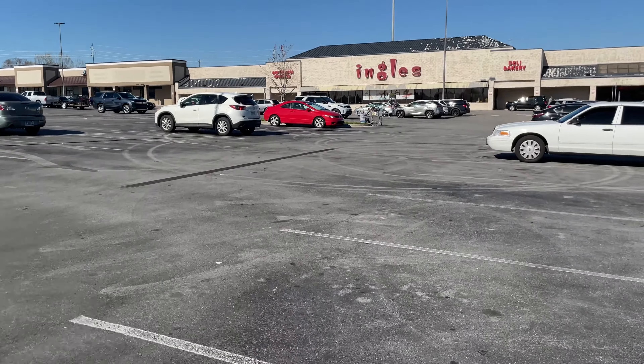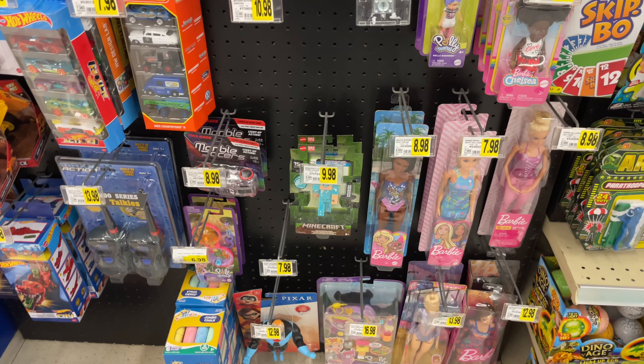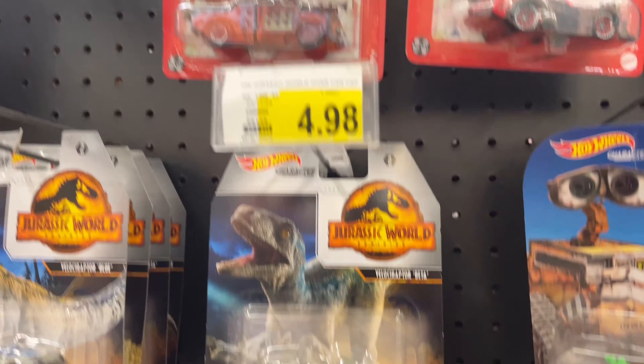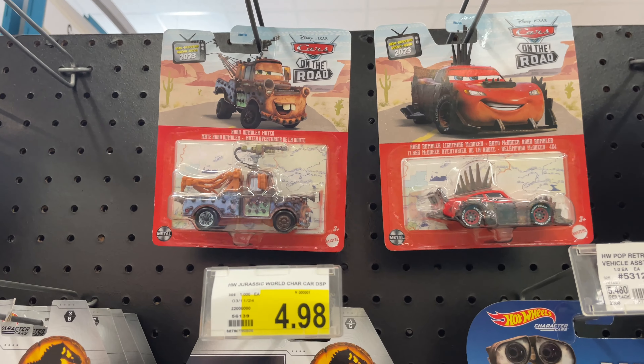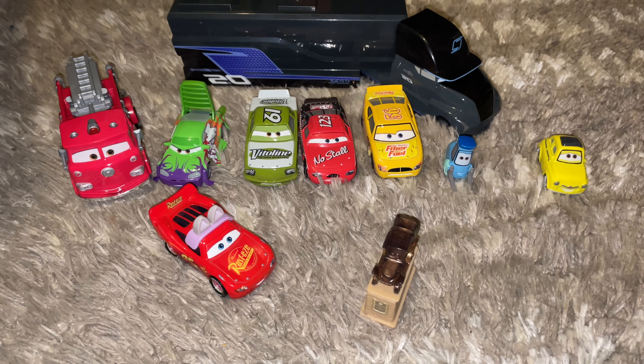Alright, let's see if there's anything good in here. Okay, so nothing I need but they have this one, as well as the Road Rumble McQueen and Mater.